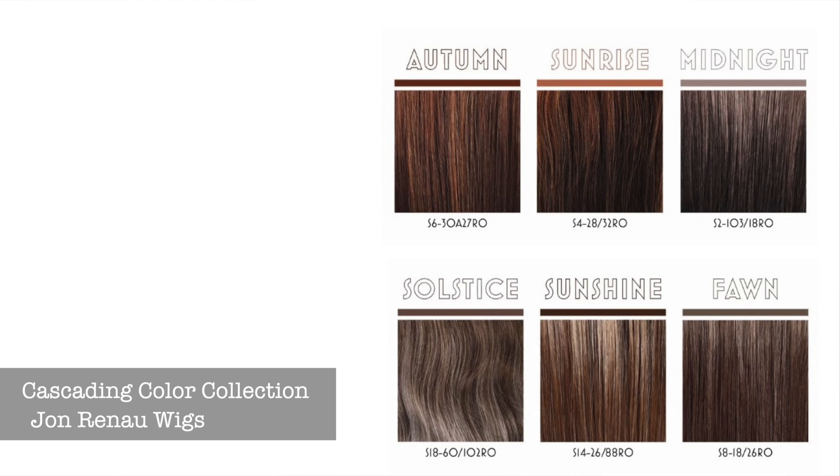Oh my gosh, y'all. This color is amazing. It is so beautiful. This is another new one from Jon Renau, part of their Cascading Color Collection. I have showed you guys two others — it was Fawn and Sunshine, and now Sultryst. I don't know which one to choose for my favorite out of the three. There are six in that collection and I have three of them. I can only imagine what the other three are. These are amazing.